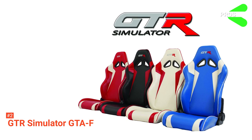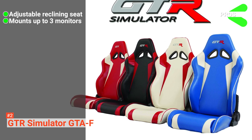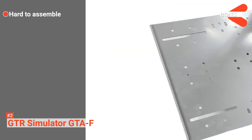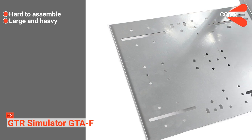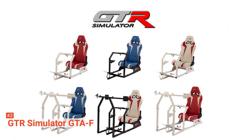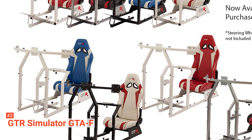Its pros are: it has an adjustable reclining seat, it comes with mounting points for up to three monitors which provide you with an accurate field of vision, and it has a well-built design. However, the cons are: the GTR Simulator GTA-F is hard to assemble, and it is huge and heavy making it difficult to move around. The GTR Simulator GTA-F Racing Simulator Cockpit is a sturdy rig that provides you with a real race car field of vision. If you want to take sim racing seriously, this is for you.